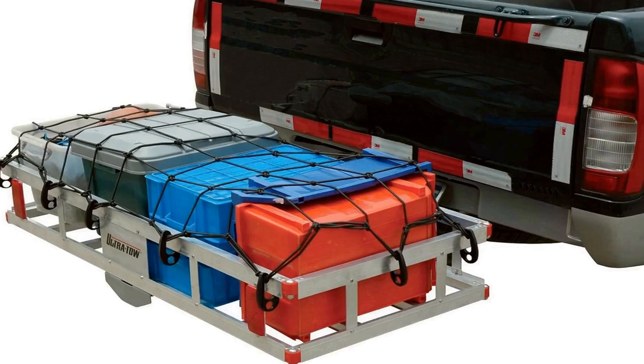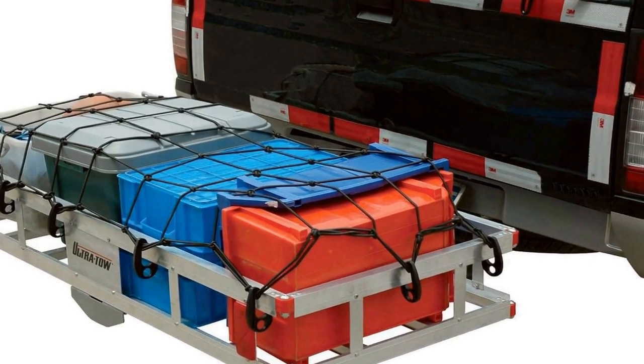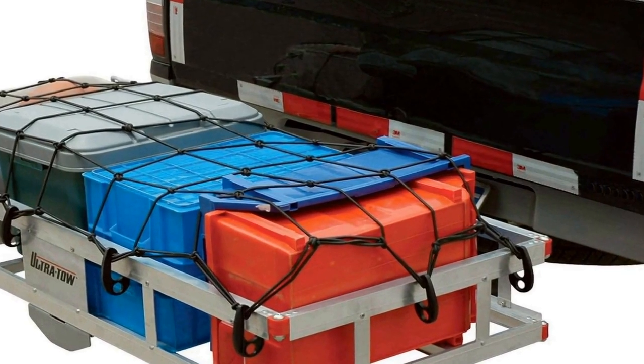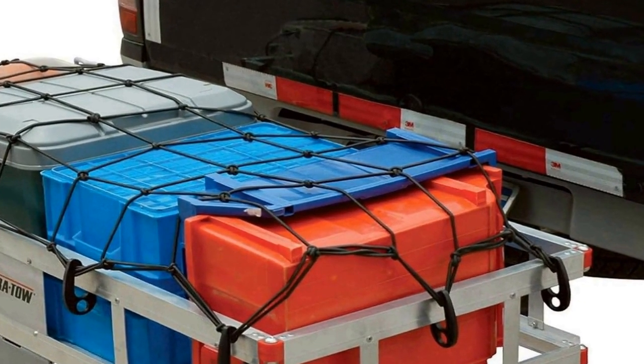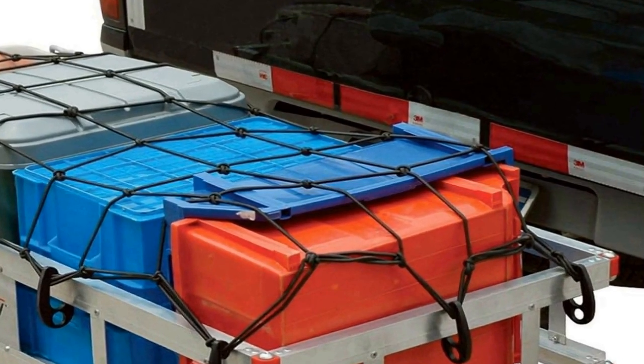Crafted from high quality aluminum, it ensures durability while remaining lightweight, preventing unnecessary strain on your vehicle. The sleek silver design not only adds an aesthetic touch but also enhances its corrosion resistance, ensuring long-lasting use in various weather conditions.